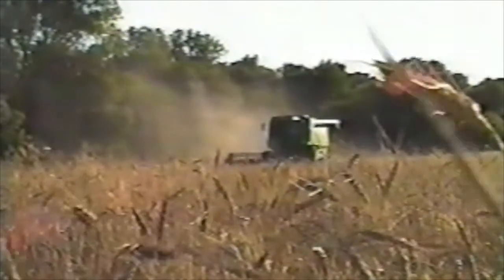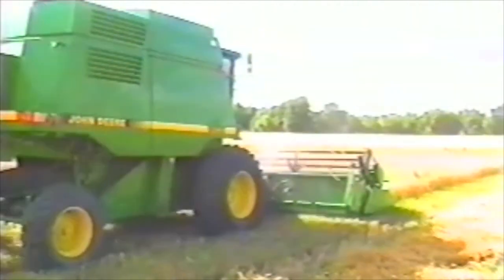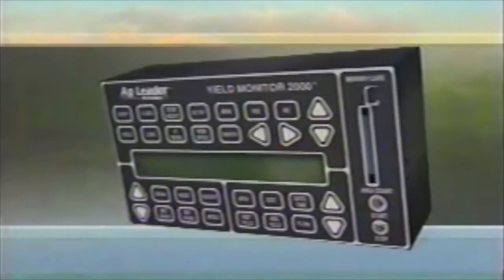Some call it precision farming. Some call it site-specific management. We call it innovation.